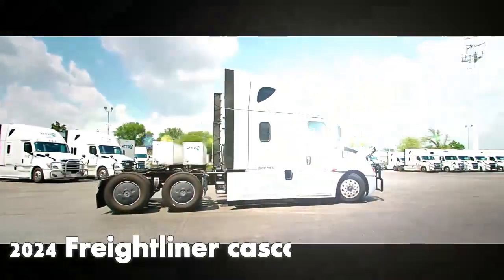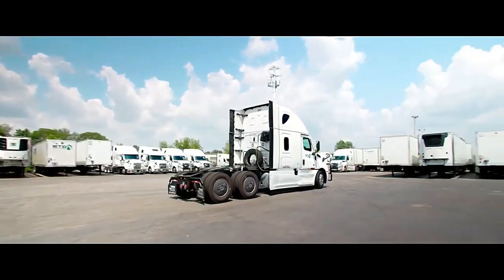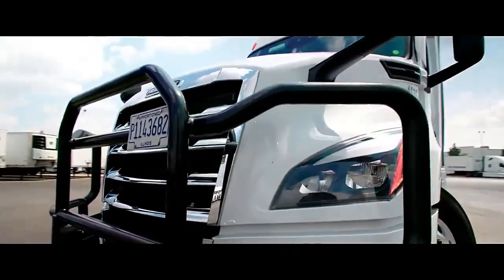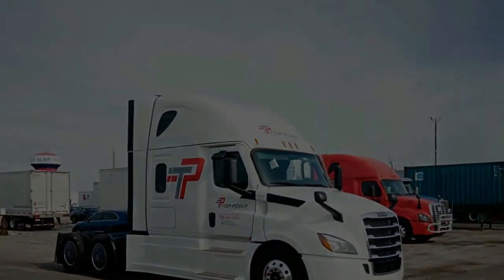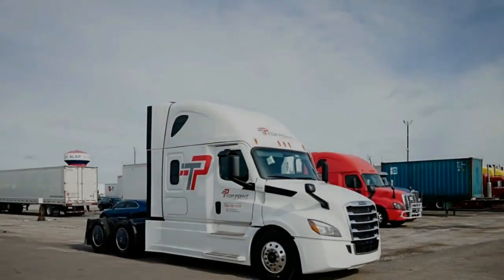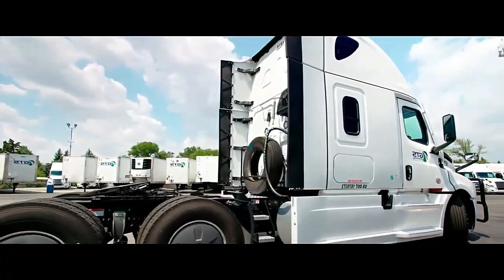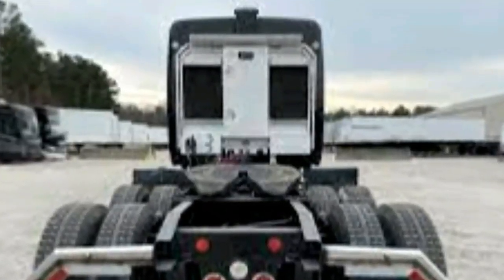2024 Cascadia 72 sleeper: Detroit DD15 505 horsepower at 1850 pounds-foot of torque, Detroit DT12 12-speed automated transmission efficient series with economy and performance settings, battery disconnect switch, 12.3K/40K airliner suspension, 3.08 ratio locker, disc brakes in all positions, full locking differentials 6s/6m with hill assist, traction control and ATC off switch, aluminum air tanks.